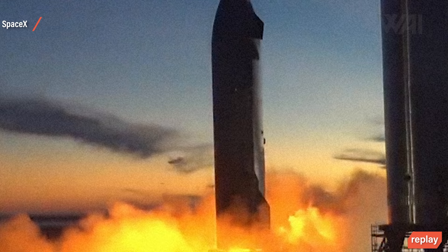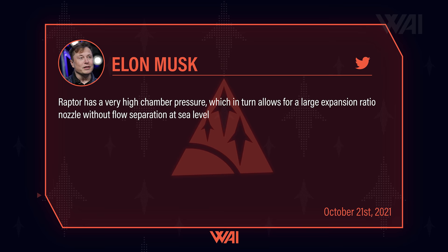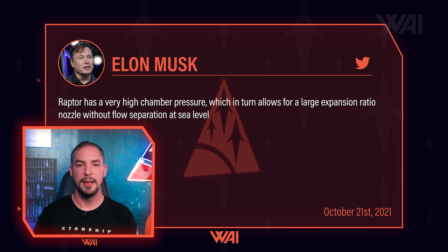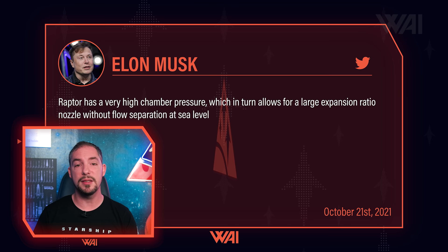Musk also answered a common question. A vacuum engine has a much larger nozzle to ensure that expansion of the exhaust is optimal in the lower ambient pressure of space. At sea level, this can cause problems, and in the worst case, a so-called flow separation at the end of the nozzle can cause the engine to fail and explode. According to Musk, the Raptor already operates at a chamber pressure of 270 bar — so the pressure is so high that even at sea level, the flow of the vacuum nozzle is still good. Raptor engines work at such a high pressure that you can use a vacuum engine at sea level. Impressive!